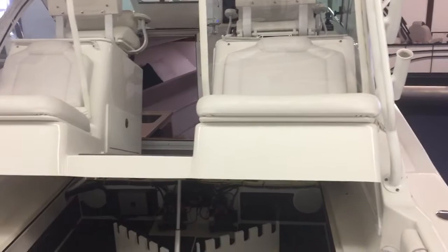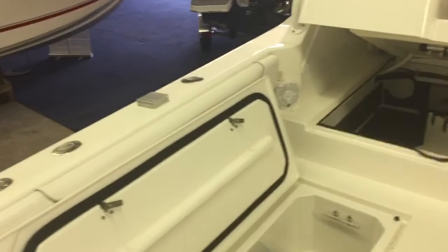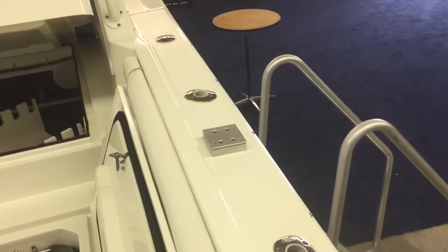A couple of extra rod holders have been added on this boat — off the transom, another in-deck one, and another in the gunwale. And that is a base plate for a Cisco Fishing Systems rod holder, which can come off if somebody does not need or want that.